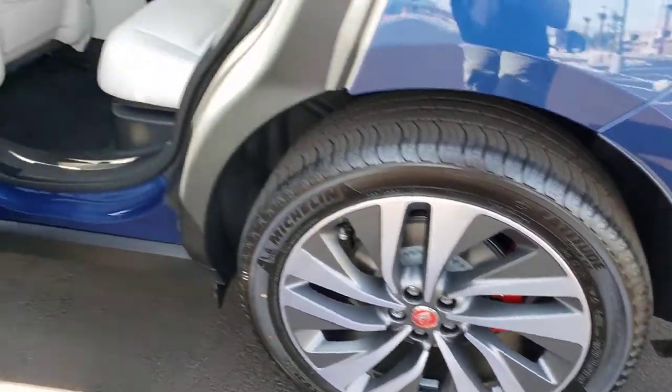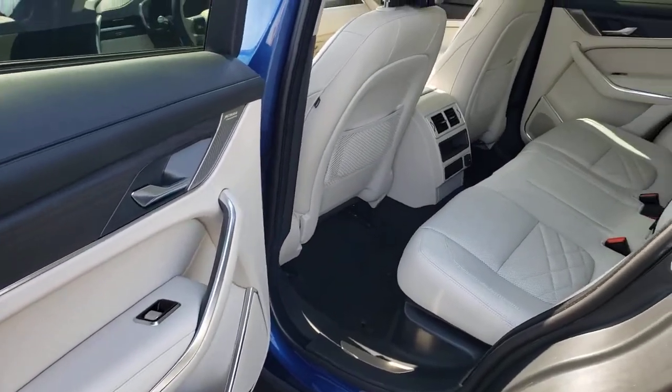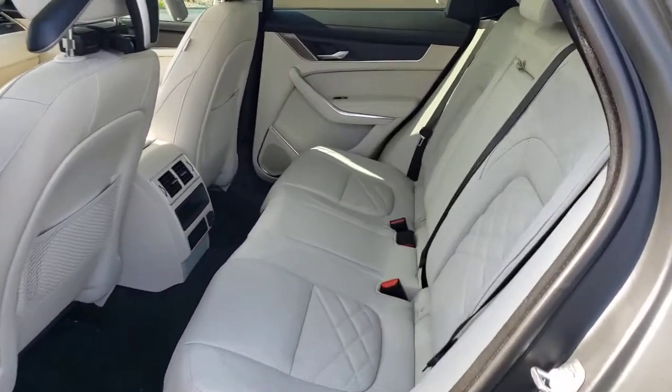Indulge your passion for motorsport performance in this superbly designed F-Pace. Our team will give you an outstanding test drive experience. Stop in today.